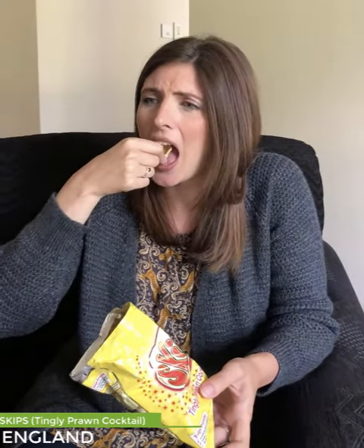It tastes like ketchup and smells like fish. I understand now why it says tingly, because you put it on your tongue and it kind of tingles. I don't want to get a close-up of it on my tongue, but take my word for it. Yeah, pretty good — I was expecting it to be a little weird but it's kind of delicious.